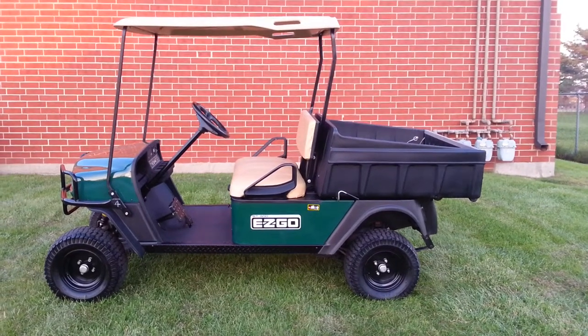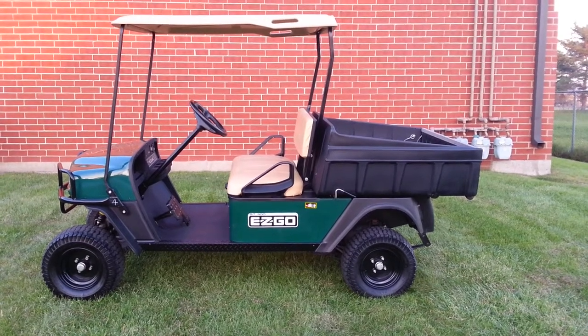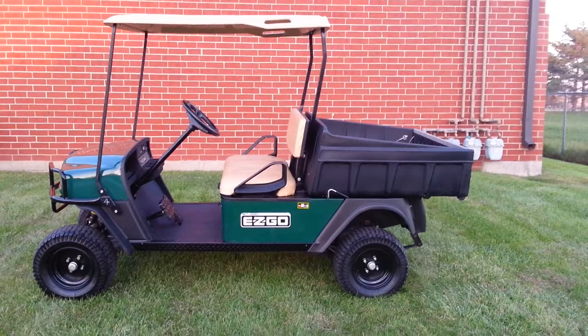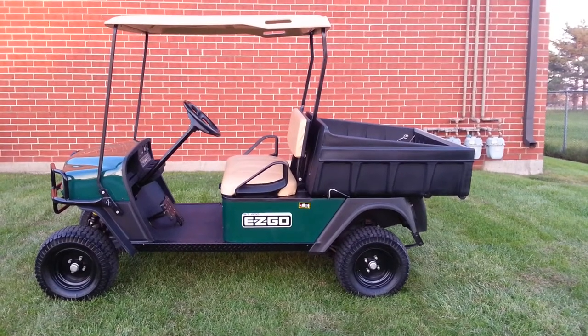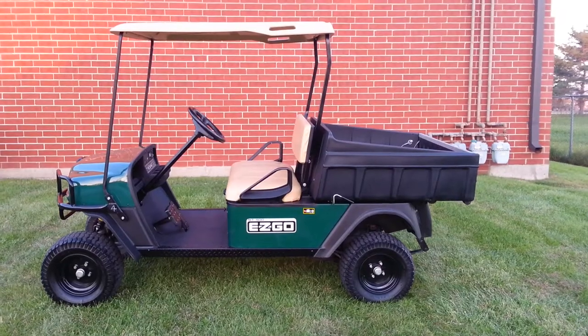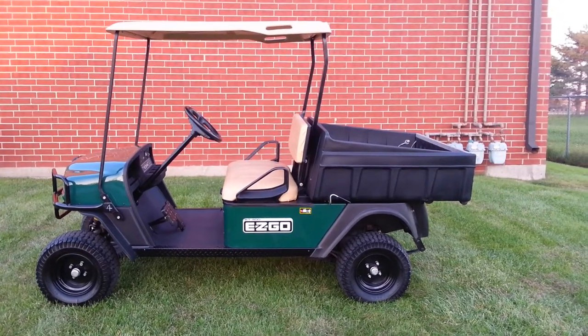That's the newer Kawasaki engine that's been going into EasyGos, and it's the one people seem to desire most. It's been tuned and has a new drive belt, new starter generator belt, fuel filter, air filter, and the oil has been changed.